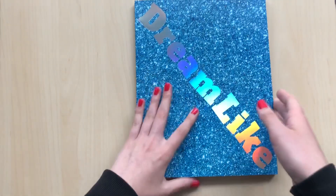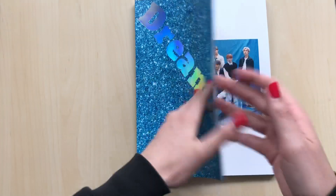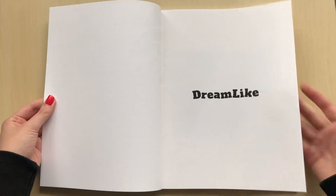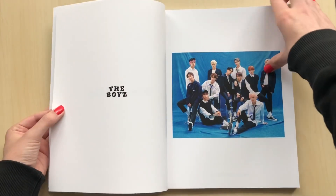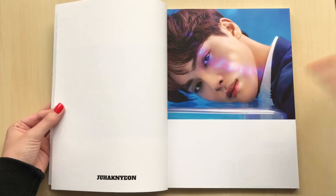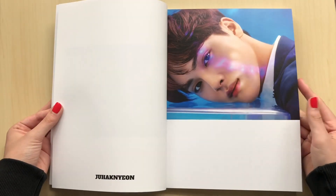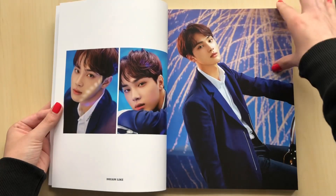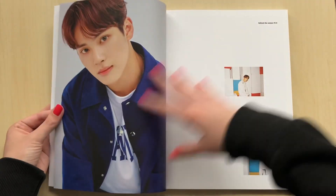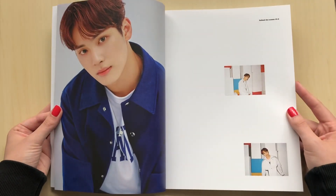I'm not sure where the photo cards are located - I'm scared. I took out any loose things in here, so let's just go through the photo book. I'm obsessed with their comeback, DDD, or I guess Dance Dance Dance. It's one of my favorites from them, and I just love the B-sides too. I think The Boys' music is so awesome, and anyone that hasn't listened to their music, I think you definitely should.